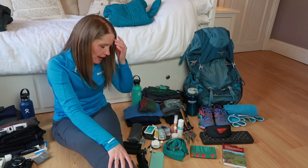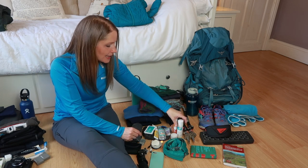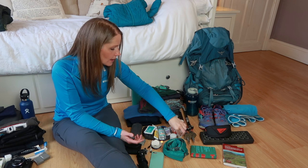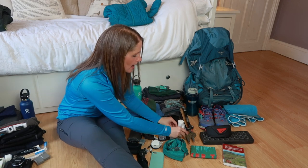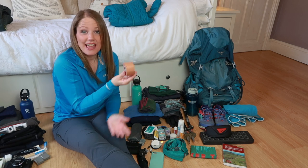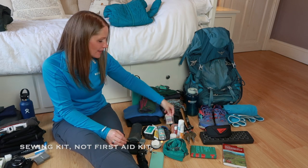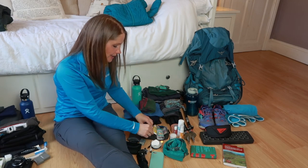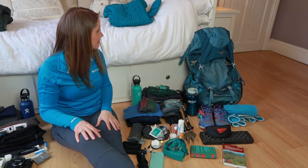For cosmetics and first aid I'm taking my Green People day cream with SPF 15, coconut oil — I use it for everything, a hair tie, some lip balm, vitamin B12 spray, and Leuco tape for blisters or tying things together — it's super sticky and multi-purpose. I've also got a miniature first aid kit, hand sanitizer, Neosporin antiseptic ointment, ibuprofen, and some sterile wound cleansing wipes. That's pretty much everything, which I don't think is too bad.